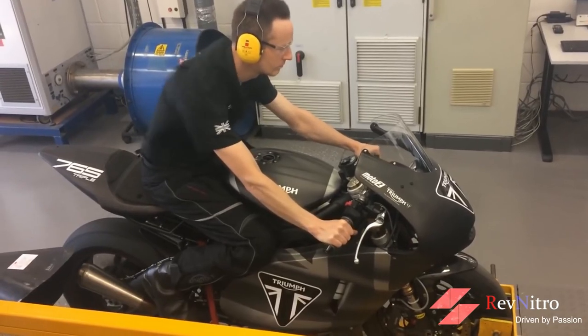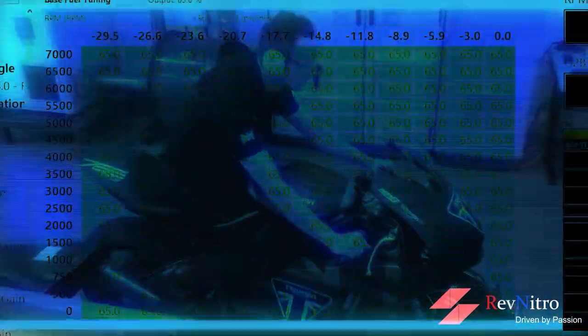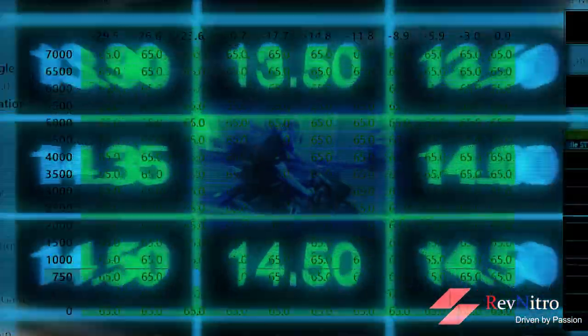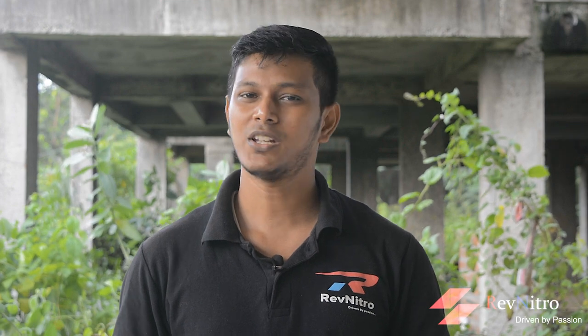Over time, if the computer finds the fuel map to be defective and the target air-fuel ratio on the map is not achieved, the ECU learns to adjust fueling for the desired air-fuel ratios on the map. If it wasn't for this learning capability, a five-year-old bike with clogged-up sensors wouldn't even start.